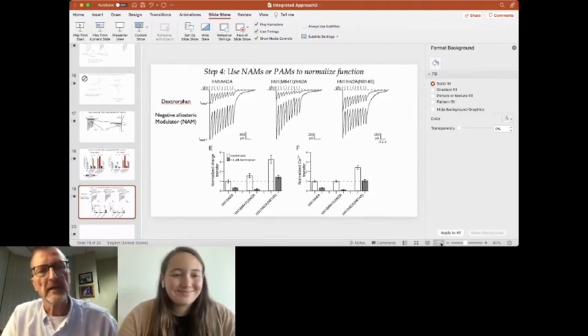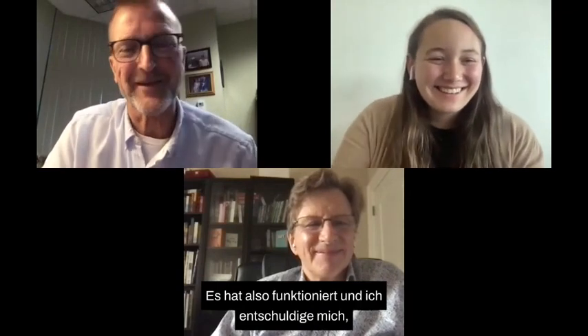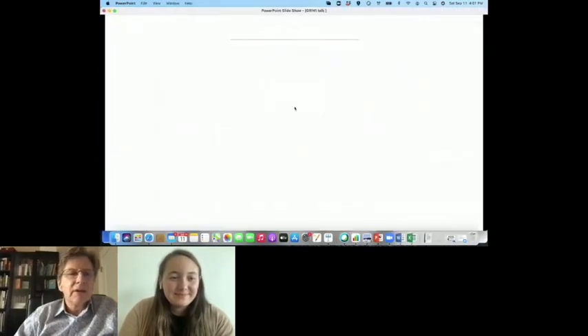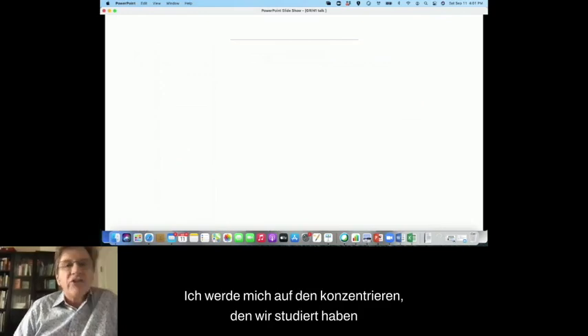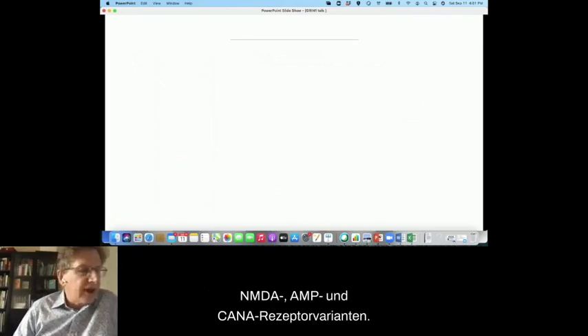I'm going to stop sharing and let Graham take over now. Thank you. I was asked to talk about mouse models of GRIN disorders. I'm going to focus on the one that we have been studying as an example, but the principles will apply — although the details would differ — for all of the different NMDA, AMPA, and kainate receptor variants.